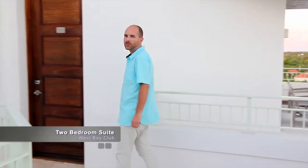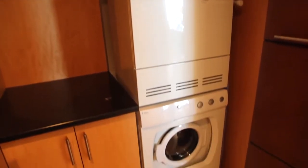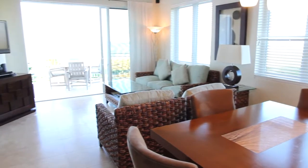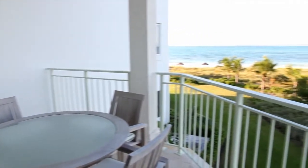Next we'll take a look at the two-bedroom suite at the West Bay Club. You'll find these two-bedroom oceanfront suites new and spacious. All suites also have washer and dryer. The main living area has a full kitchen, a dining area, a spacious living room with big screen TV, and a balcony with stunning views of Grace Bay.